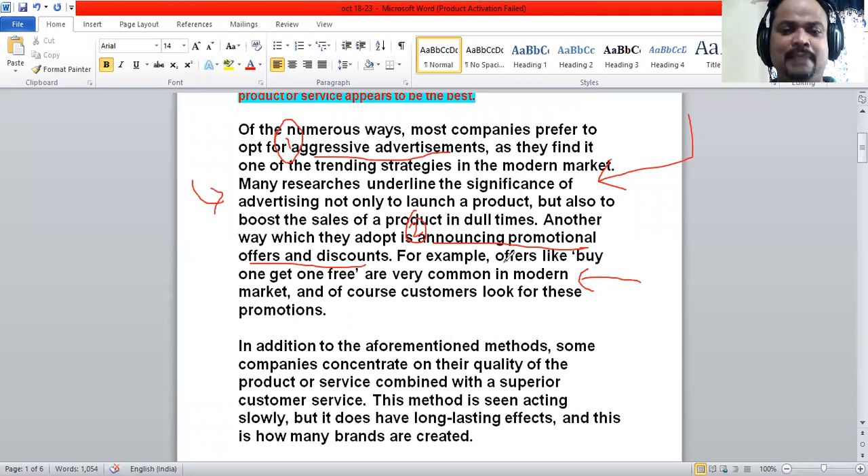There is an example here — a subsidiary fact which proves that advertisements play a very important role. When two things are presented, just don't list them; make some points to support and explain each one.